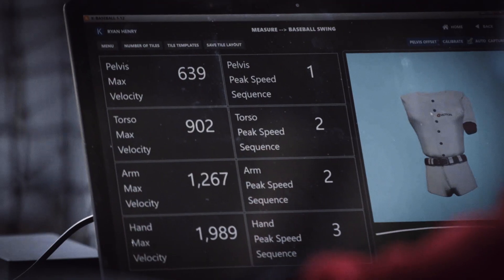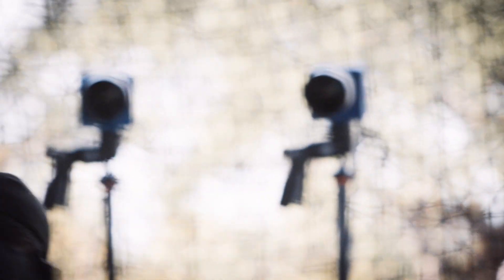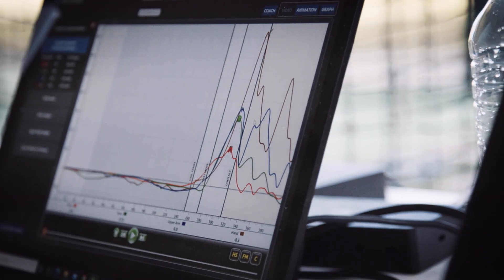Up until now, you could understand the effects of hitting — the what: the exit velocities and the distance the ball travels. But now, for the first time, with the PG Tech Cage, you can also understand the how — how you produce your results.